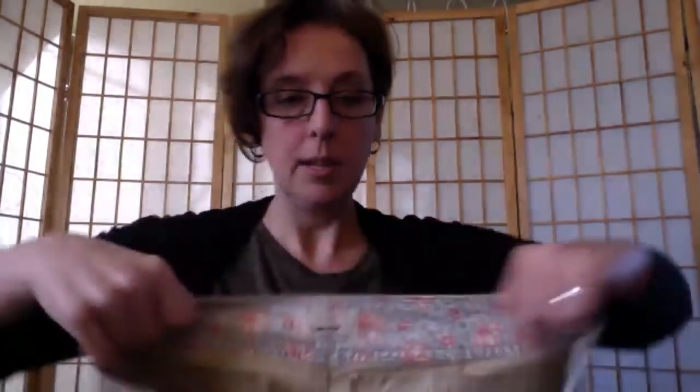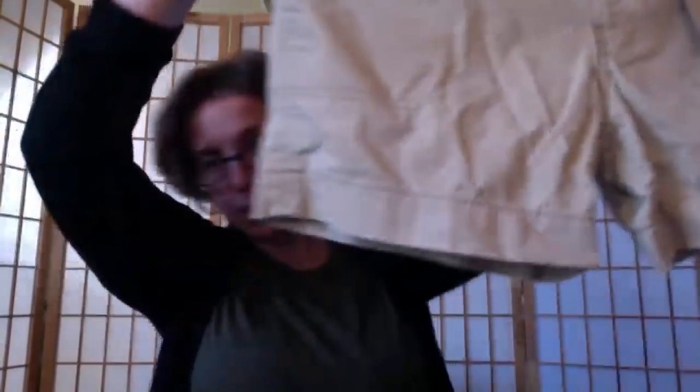I also got socks for my son, a pile of nylons since they're light and I thought I'd try selling them, and a brand-new pair of Levi's women's khaki flat-front shorts — still with the tag on them. I typically don't buy women's Levi's shorts but these were brand new. They're a size 8 and will go up in spring and summer.